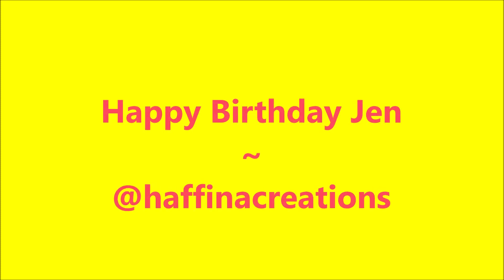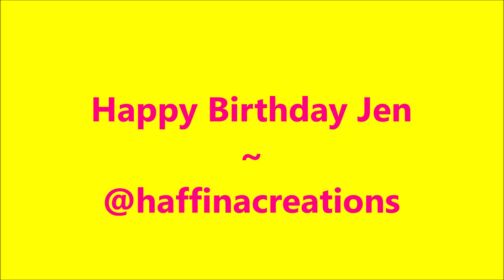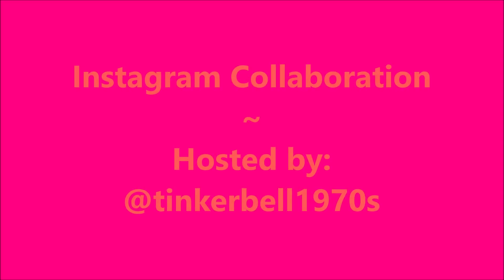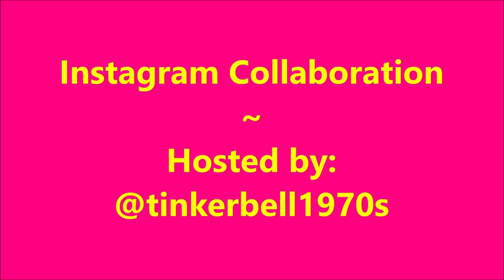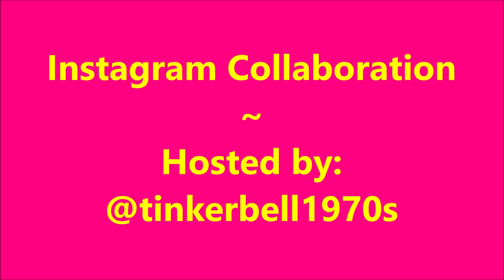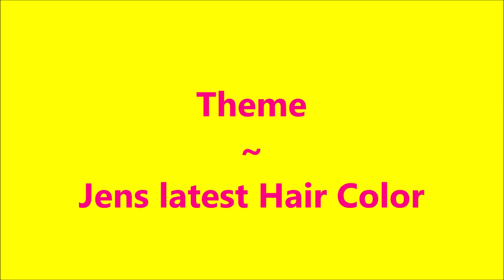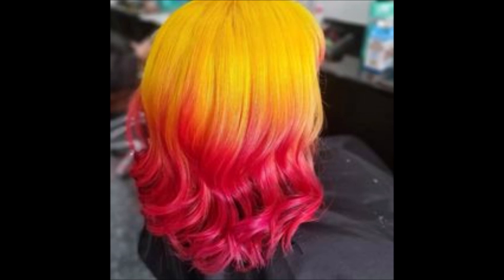Hello my friend and welcome to my channel. Today I've got Happy Birthday Jen at Hafena Creations. This is an Instagram collaboration hosted by Tinkerbell1970s. Our theme was Jen's latest hair color. I've got a picture coming up so you can see. Isn't that gorgeous? Love it!